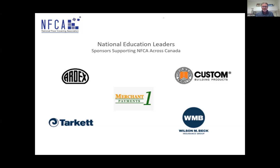Seth is an active participant in numerous standards bodies and associations such as ANSI — the American National Standards Institute — IICRC, the Institute of Inspection Cleaning and Restoration Certification, ASTM International, and INSTAL, the International Standards and Training Alliance. And I'm glad to report, Seth, that you can add NFCA to your list now.